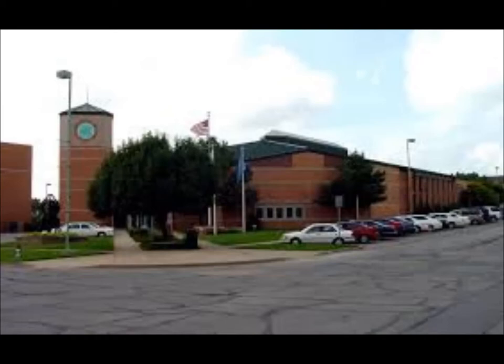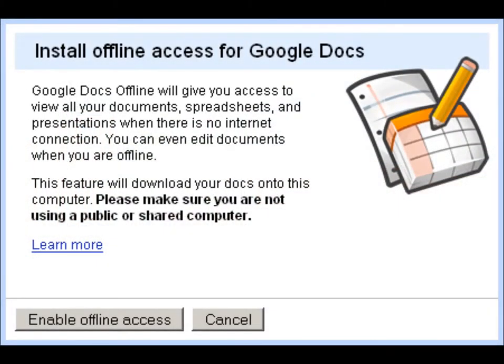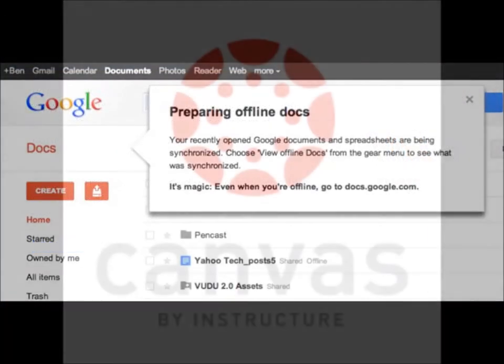We'll also be training our teachers on how to offer assignments using Google Docs. A student can download a Google Docs assignment while still at school, and later they can edit and complete the assignment even if they're completely offline. They can submit the assignment the next school day when they're back on Wi-Fi.